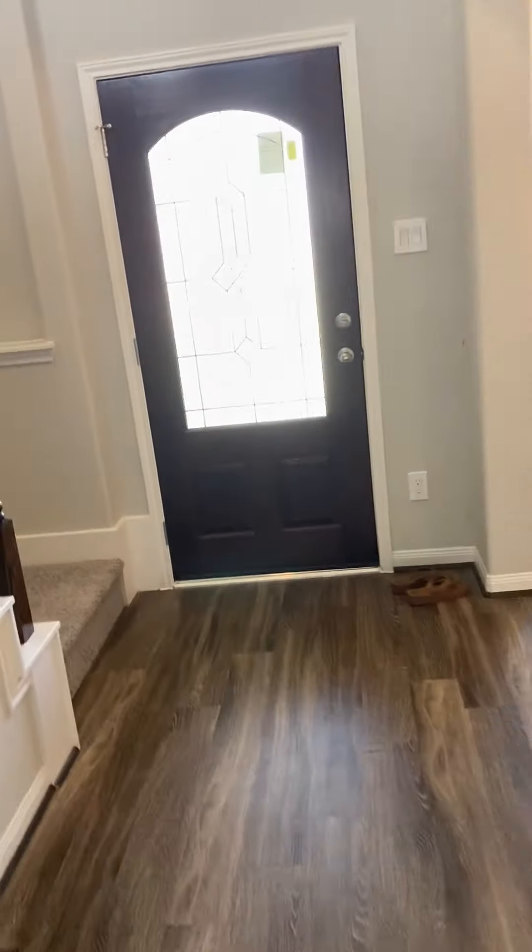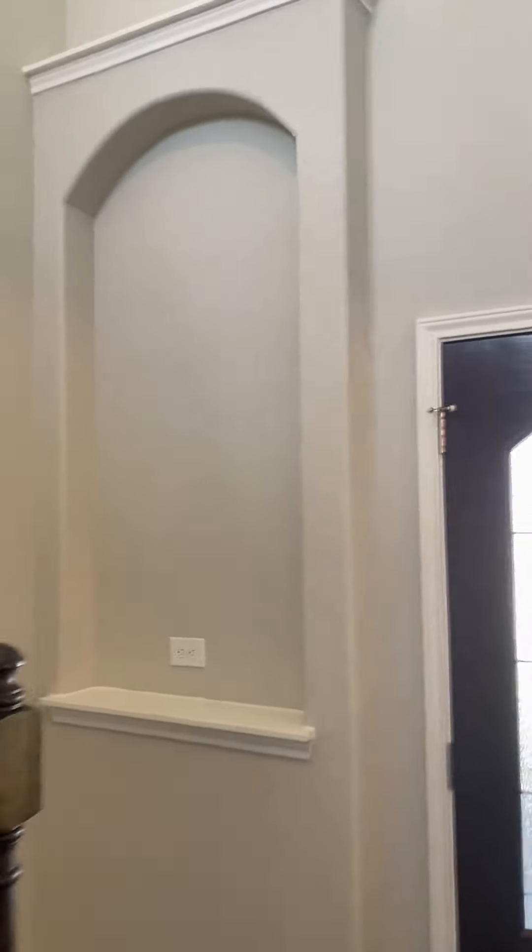Now I'm going to take you upstairs. You've got three more bedrooms and a nice game room upstairs. You've got these beautiful little architectural nooks. Let's head upstairs.